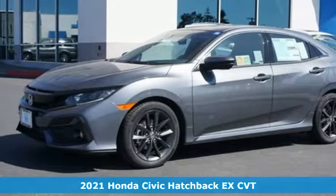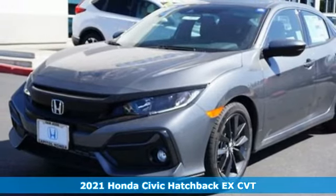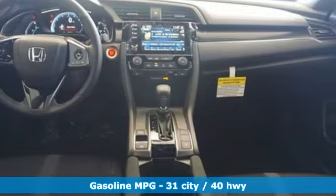Here's a new 2021 Honda Civic Hatchback. Honda's created some of the most admired vehicles on the planet. And with features like these, every drive's a pleasure.